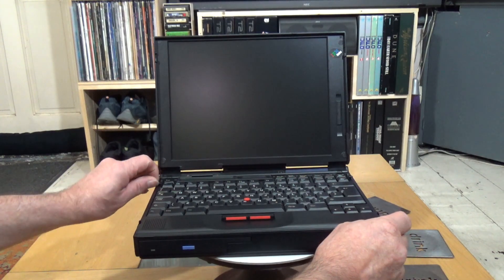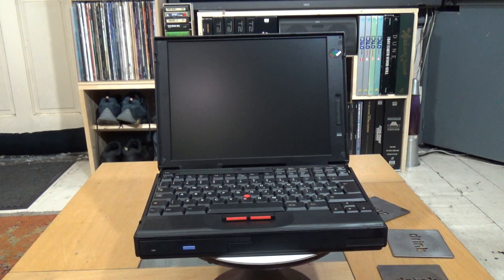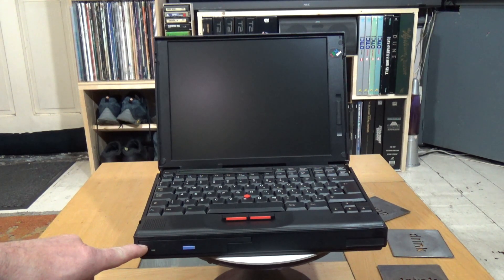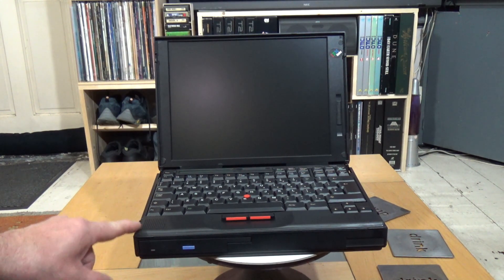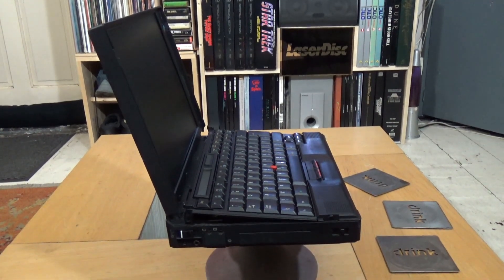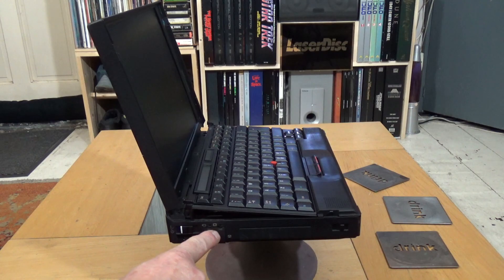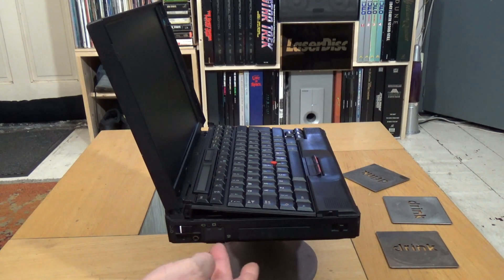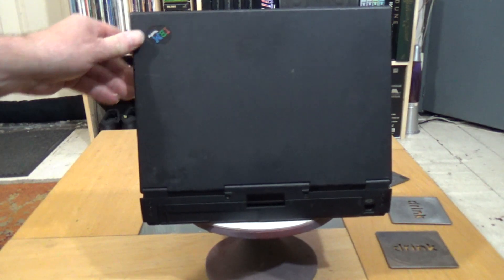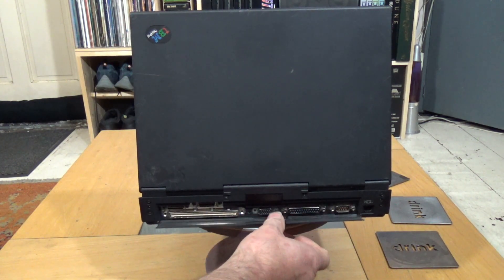One of the nice features of the 760 is that the keyboard can be raised up at the back, which is quite unusual. It comes with a CD-ROM drive, but a floppy drive can also be fitted there. It has video in and out, which is unusual — they didn't normally have that — plus a microphone and headphone jack, and a modem port underneath.